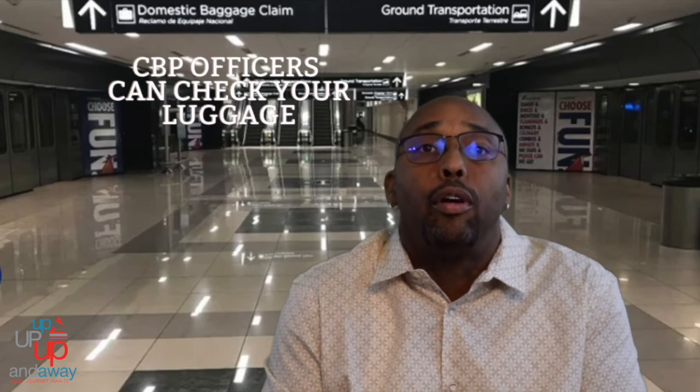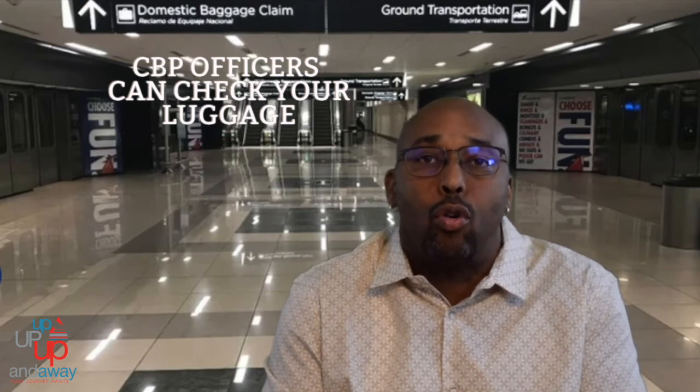Bringing back food to the United States can be a problem, so know what you can bring back. Personally I don't bring back anything I'm not going to eat on the plane — though I'll admit I do buy some cookies from one of my favorite countries. Do not bring back food that you cannot get through customs. Also, Customs and Border Protection has a brochure called 'Know Before You Go' — I suggest reading it before any international trip.